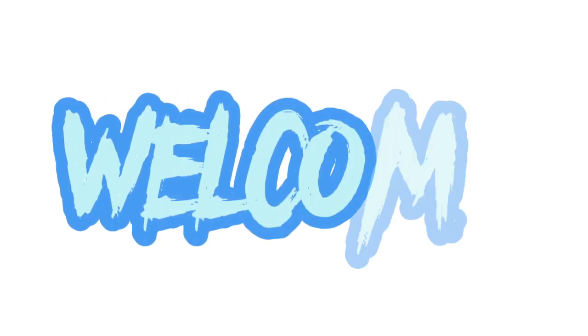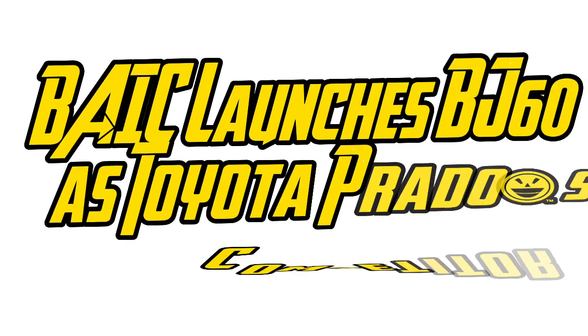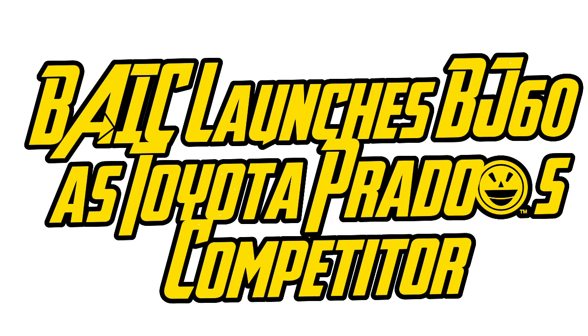Welcome. BAIC launches BJ60 as Toyota Prado's competitor.